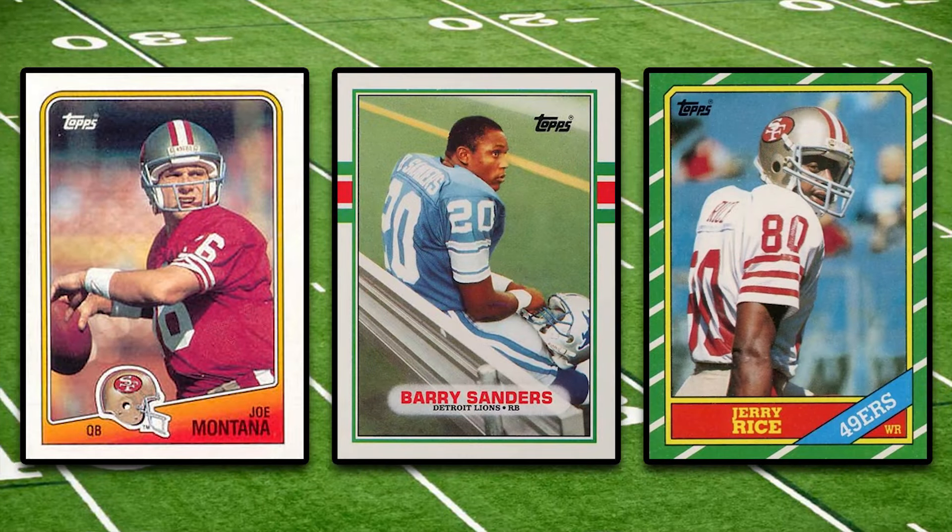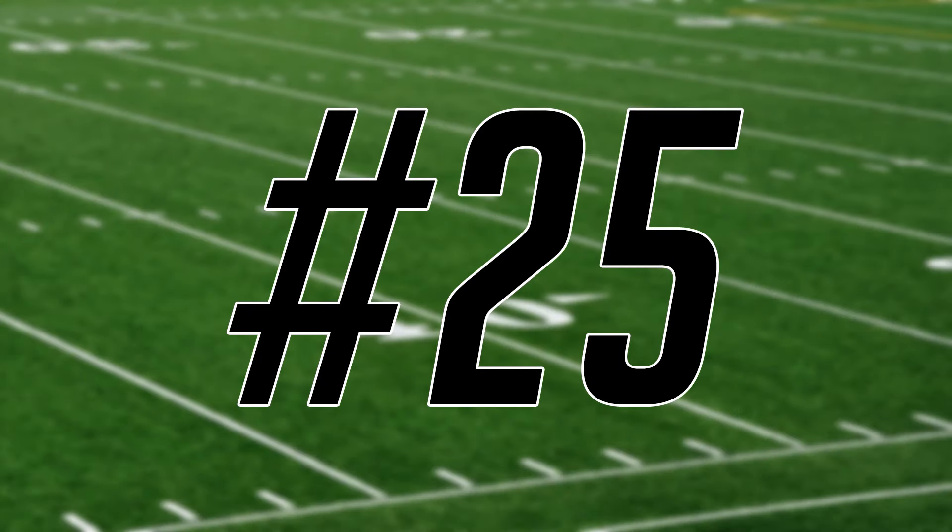Hey, what's up guys, Steve here. Today we're going to take a look at the 25 highest selling 1980s football cards from the Fanatics weekly auction that ended on August 4th, and we'll kick today's list off at number 25.